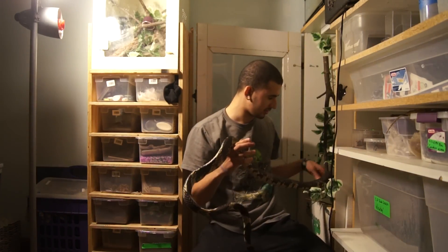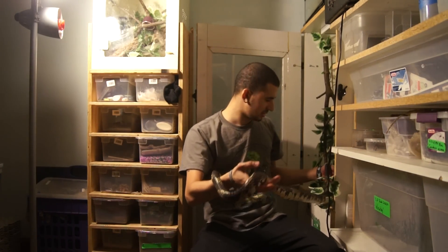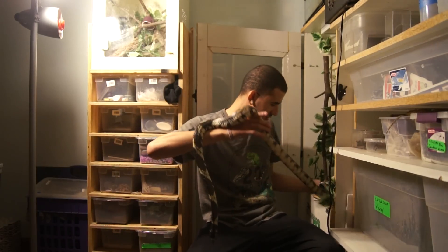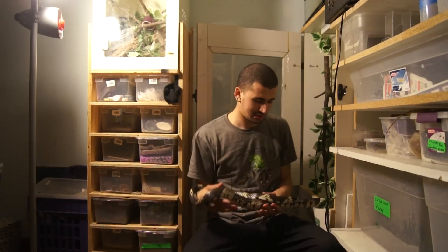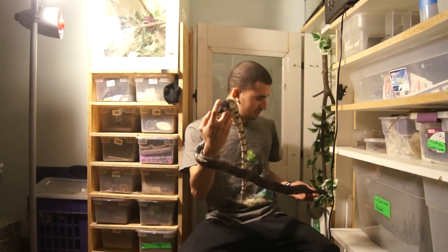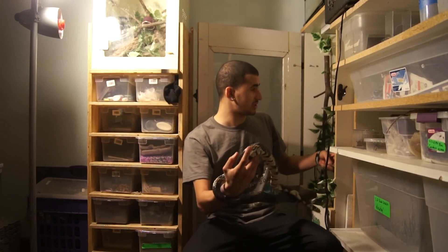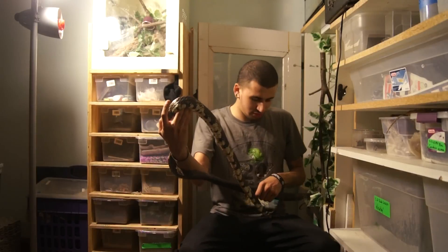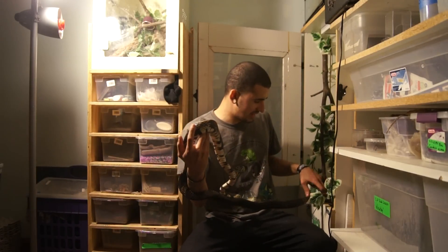Let's get down on her level a little bit more so I'm not looming over her. She's pretty big. I actually made this cage myself — it's got a little perch up in there, melamine, and lots of branches that I got from outside, and some vines and stuff.